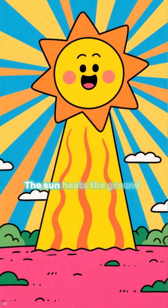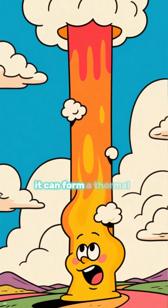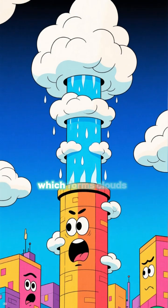Here's how it works. The sun heats the ground, which radiates heat upwards. If there's enough heat and the conditions are right, it can form a thermal, a rising column of air. As it rises, it starts to cool, which forms clouds.